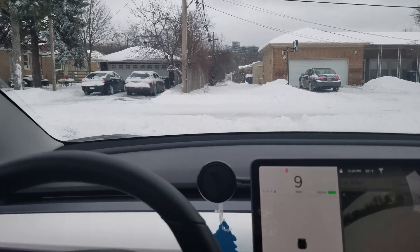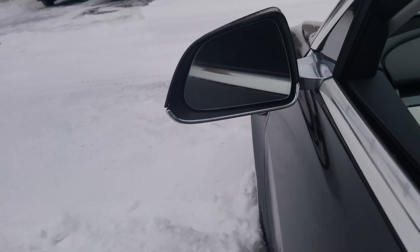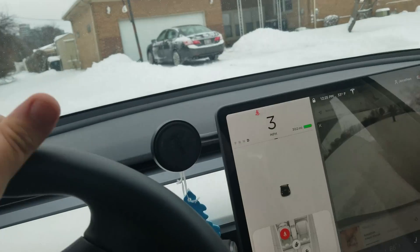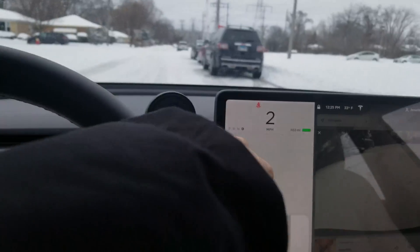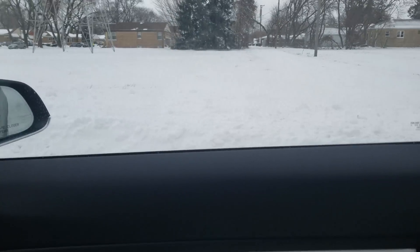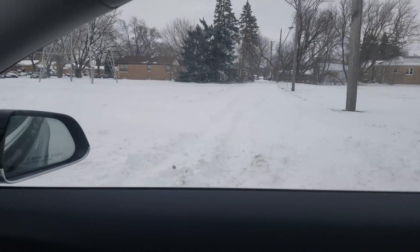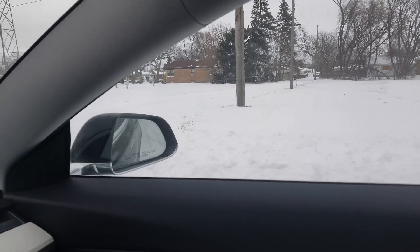This is amazing. Let's see if we can do it out of here. That's crazy. Okay, let's back up. Let's do it again. We're going back in there again. Here we go.